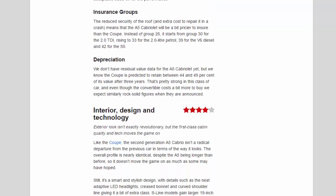The reduced security of the roof and extra cost to repair it in a crash means the A5 Cabriolet will be a bit pricier to insure than the coupe. Instead of Group 26, it starts from Group 30 for the 2.0 TDI, rising to 33 for the 2.0-litre petrol, 39 for the V6 diesel, and 42 for the S5. On depreciation, the coupe is predicted to retain between 44 and 49% of its value after three years — pretty strong in this class — and we expect similarly rock-solid figures for the convertible when they are announced.